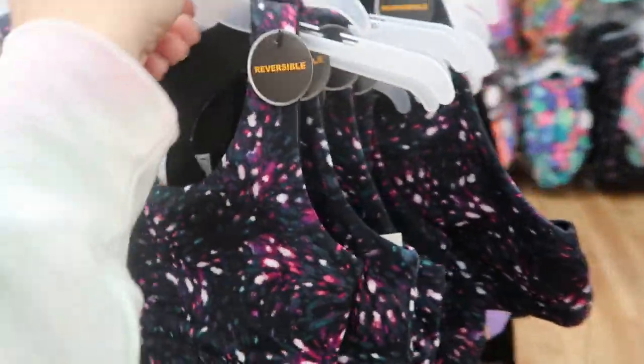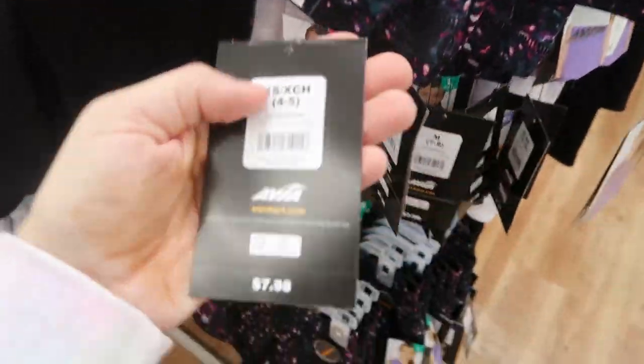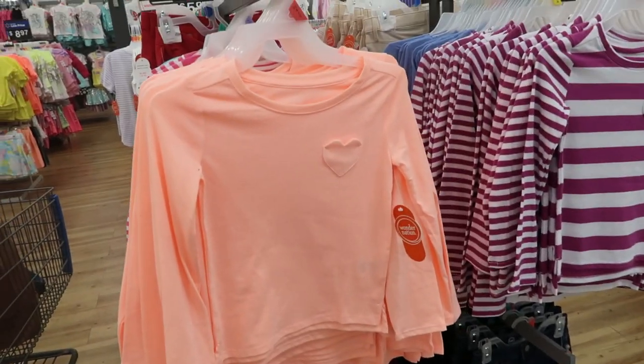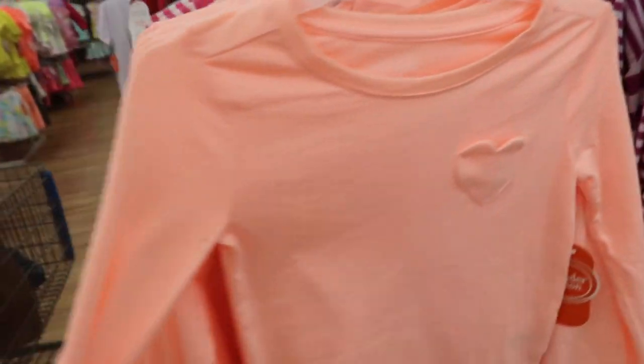The Avia sets are reversible — there's a little back detail and this is $7.98. The little windbreaker shorts are also reversible and they're $8.98. Wonder Nation has these long sleeve tees for $5.98 with a little heart pocket.